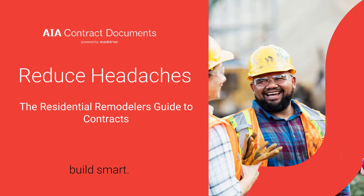Hello there and welcome to Reduce Headaches, the Residential Remodeler's Guide to Contracts. This is a webinar brought to you by AIA Contract Documents.